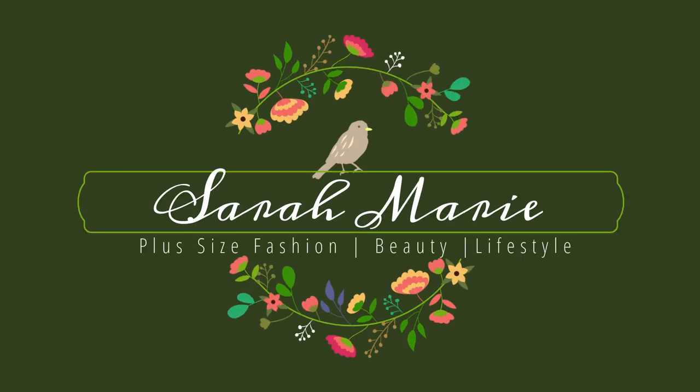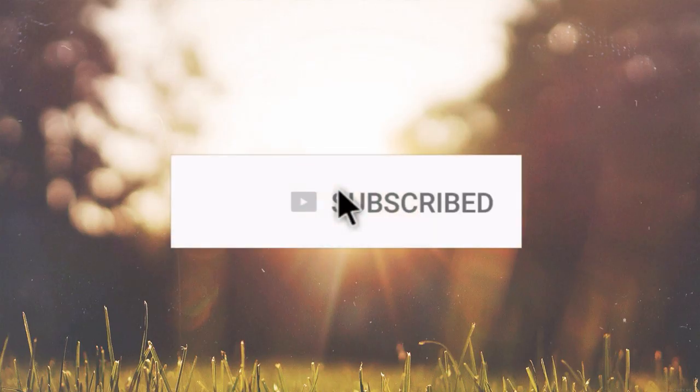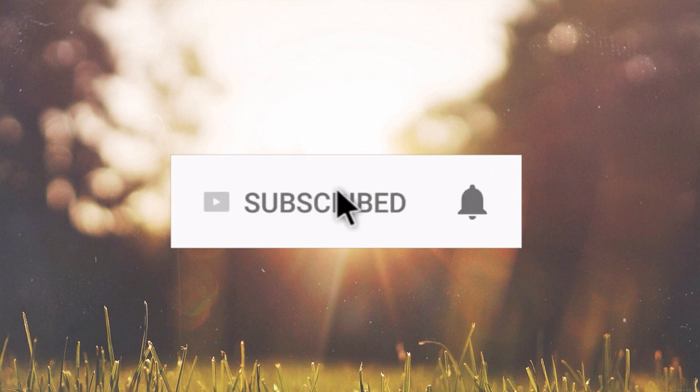Hey guys, welcome back, and hello if you're new. My name is Sarah, and if you stumbled upon this video just for pregnancy related content, welcome.